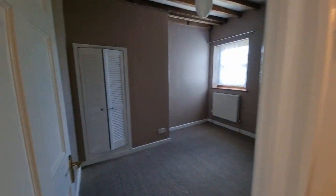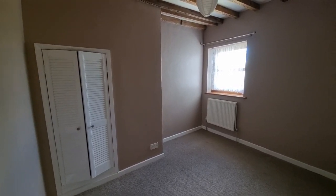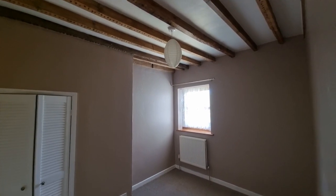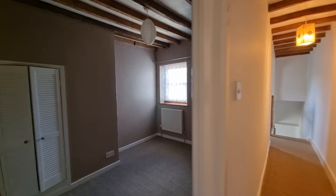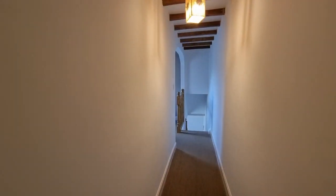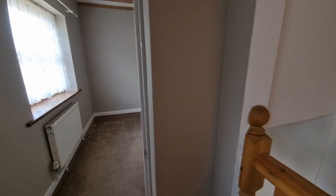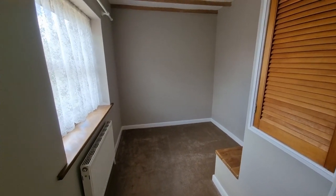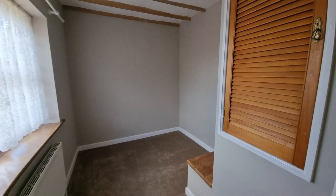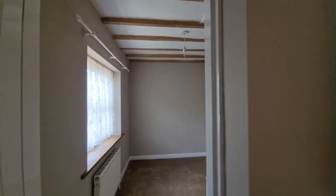Then we have another good-sized bedroom, again with a built-in cupboard, exposed beams to the ceiling, and a window to the rear. Continuing down the landing, there is a third bedroom to the rear of the property — a smaller single bedroom with a window to the side, a built-in cupboard, and more exposed ceiling beams.